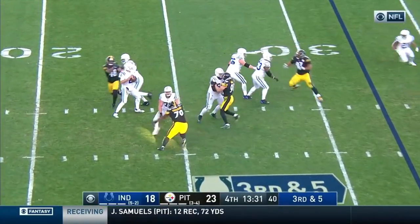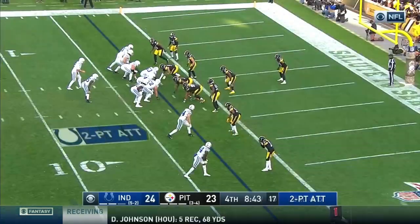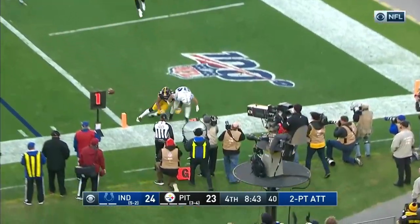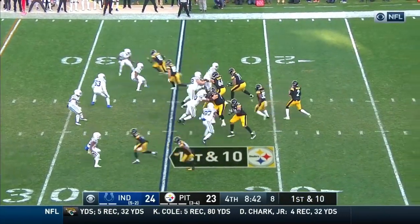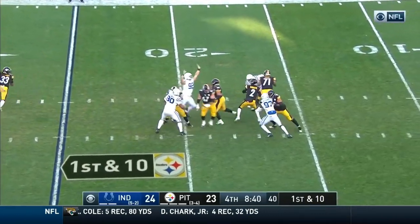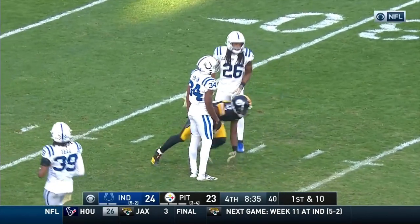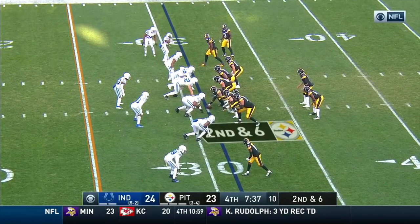Former college teammate of Jaylen Sanders — pump and throw, and Heinz got a hand on it. Two-point attack for Hoyer — knocked away. Shotgun for Rudolph — Rudolph, a wobbler, is caught by James Washington. Second and six now from the 31 of Indianapolis.